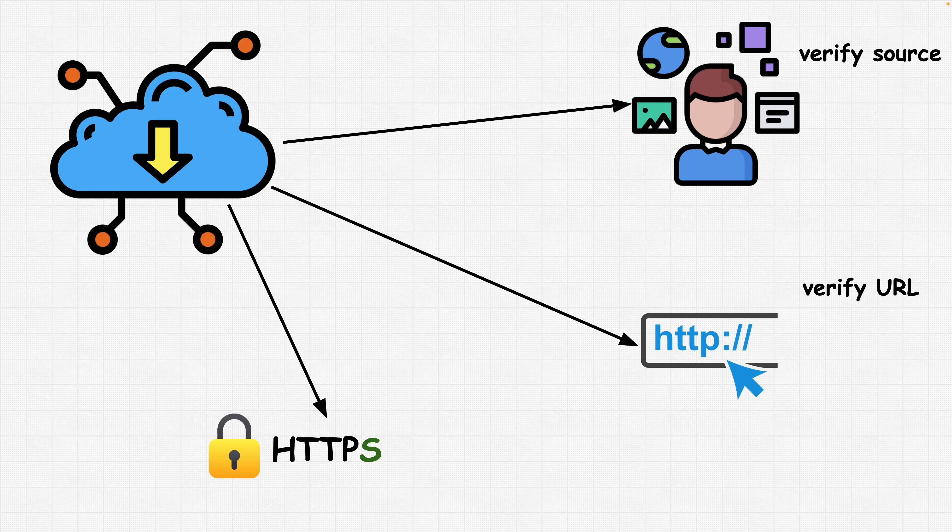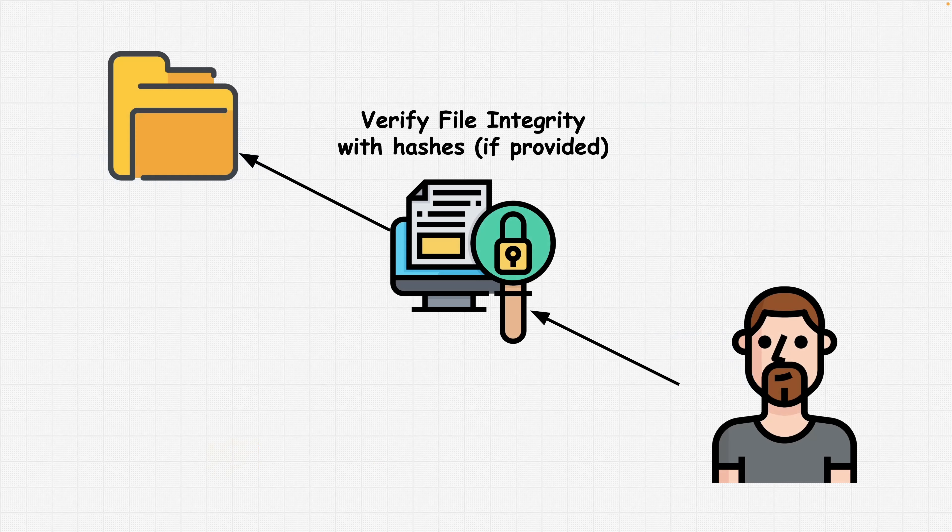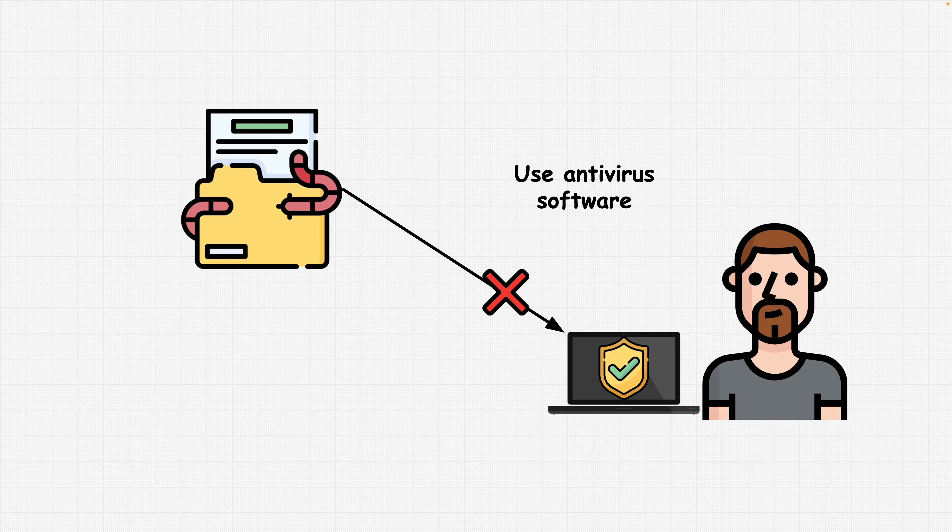We also want to verify file integrity. After downloading a file, verify its integrity to ensure it has not been tampered with or modified during the download process. Many websites provide checksums or digital signatures that you can use to verify the authenticity of the downloaded file. As usual, make sure to use antivirus software — before opening or executing a downloaded file, scan it with up-to-date antivirus software to check for malware or other security threats.